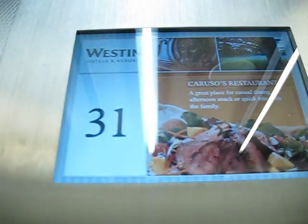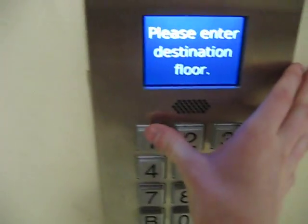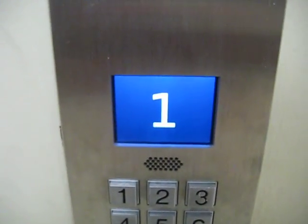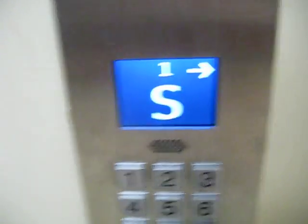31st floor. Going down. Please enter destination floor. Floor 1. Proceed to car to the right. Used to be hall lanterns there. Going to level 1.